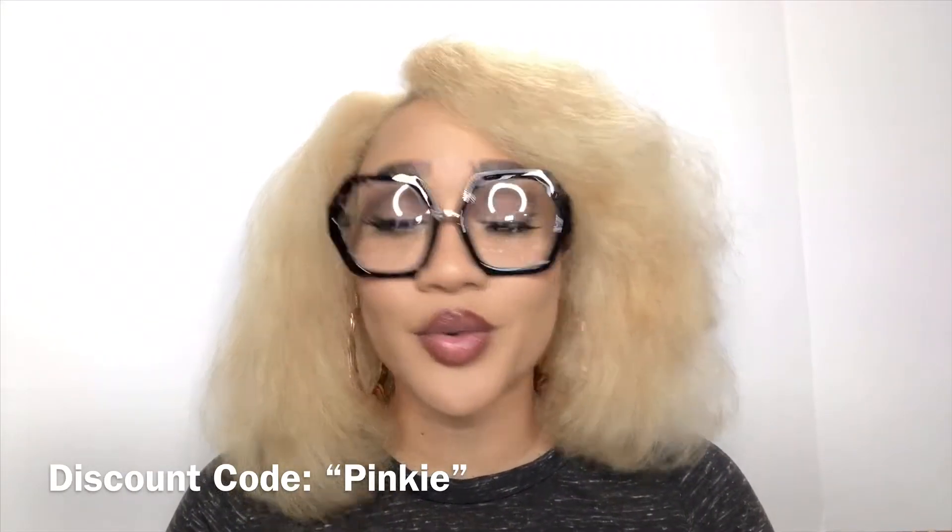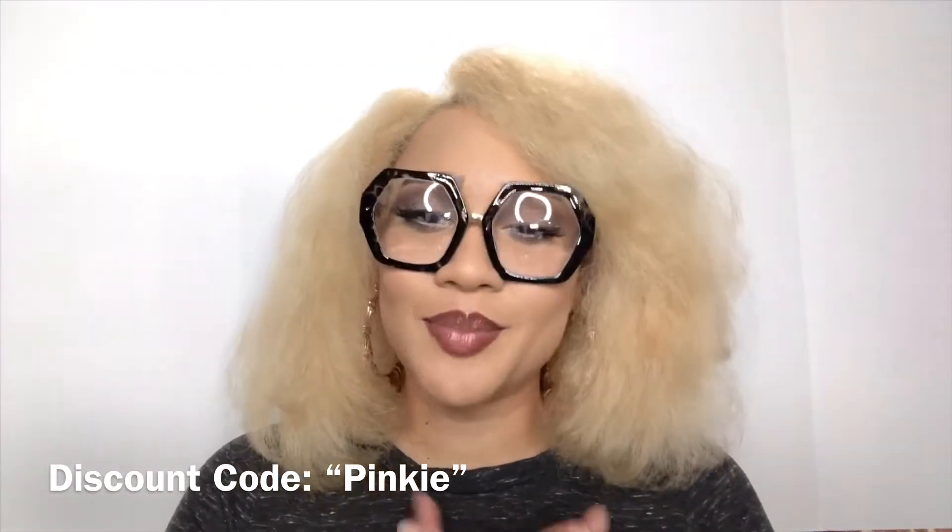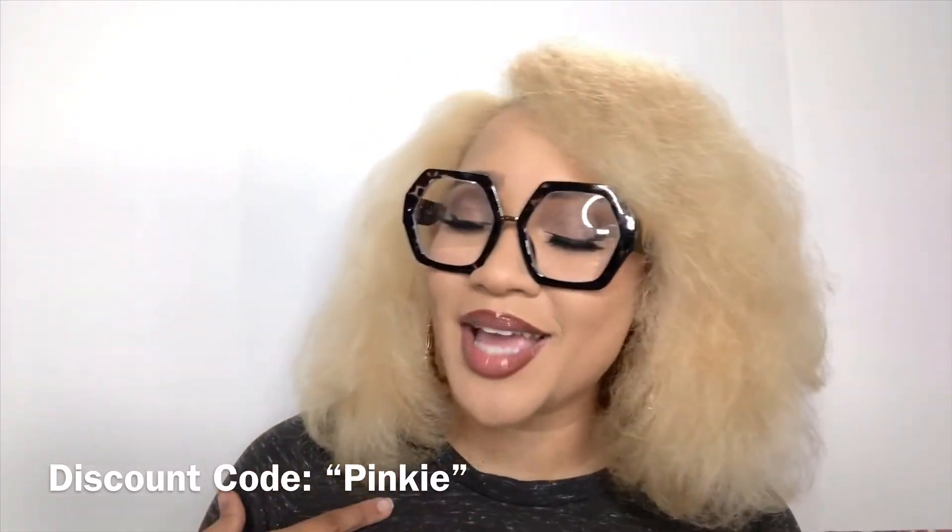Before I get into the frames, I want to let you guys know that all of these frames can be purchased from VogueMe.com. The links are down below for all of these frames as well as a discount code. The discount code is Pinky — P-I-N-K-I-E — that is my real government name, believe it or not. That way you can get a percentage off of your entire order.